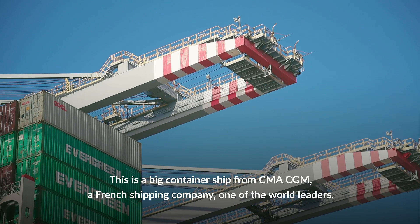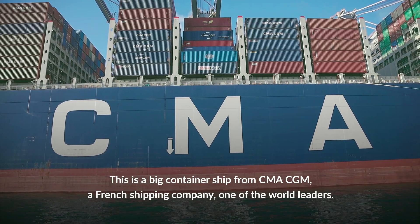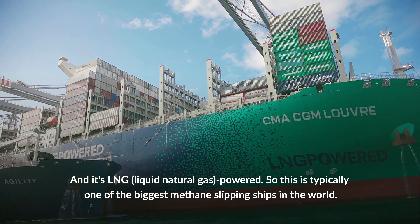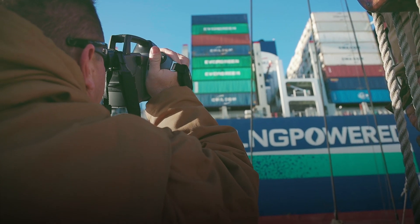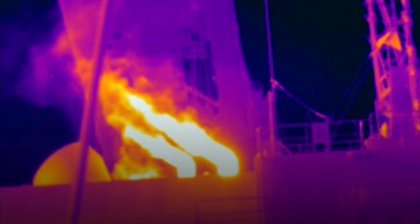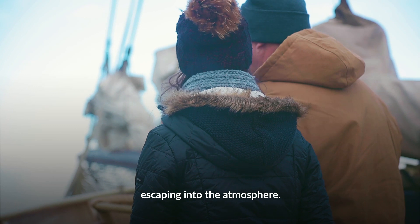This is the big container ship from CMA CGM, the French shipping company, one of the world's leaders, and it's LNG powered — one of the biggest LNG-powered ships in the world. The infrared camera is used to see the source of methane plumes within the atmosphere. Analysis of the infrared images of the two ships clearly shows methane plumes escaping into the atmosphere.